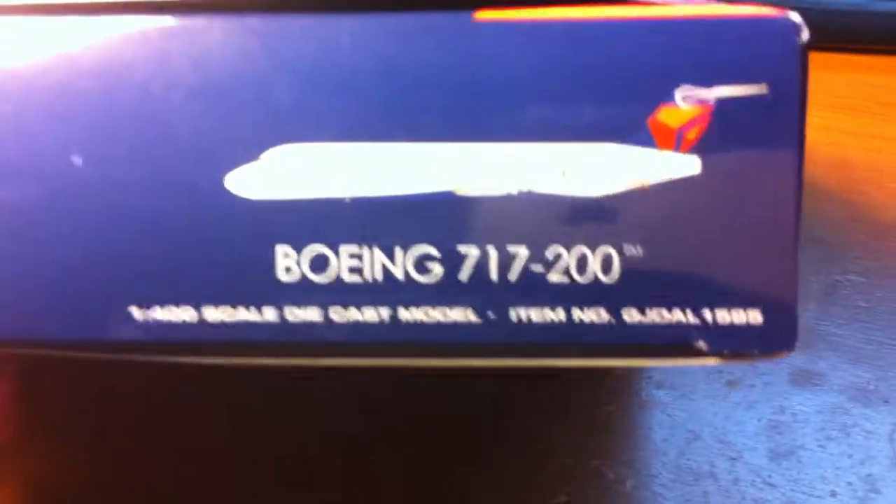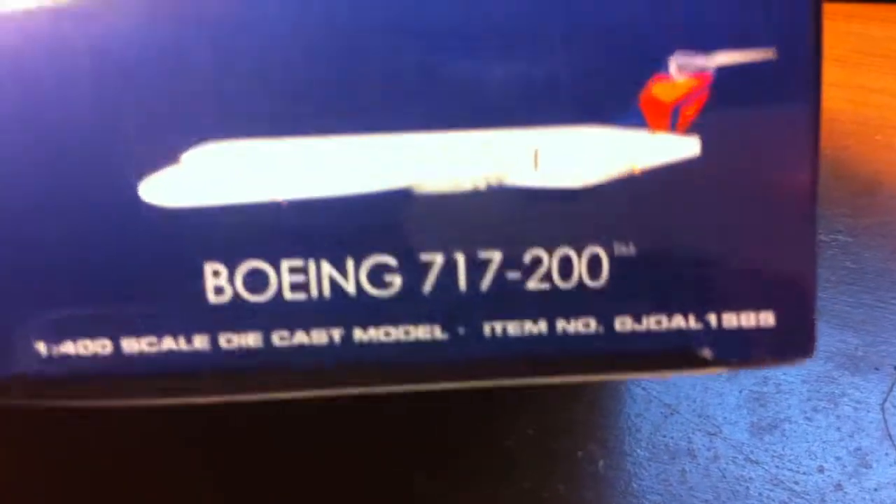The barcode, Gemini Jets 2D printed model, Boeing 717-200, 1/400 scale diecast model, and the item number again.